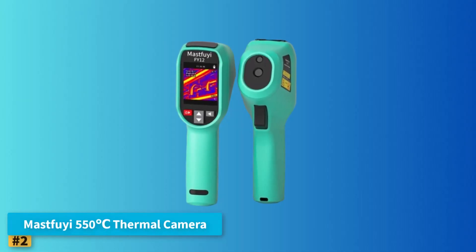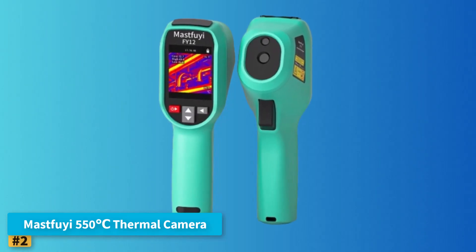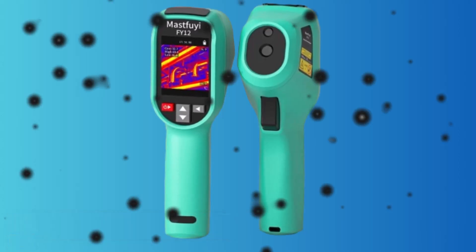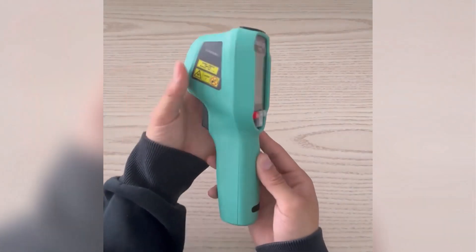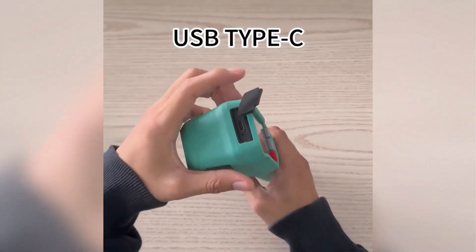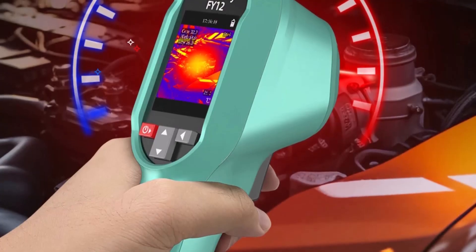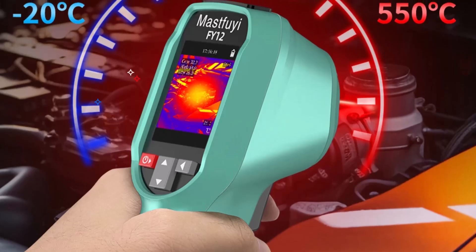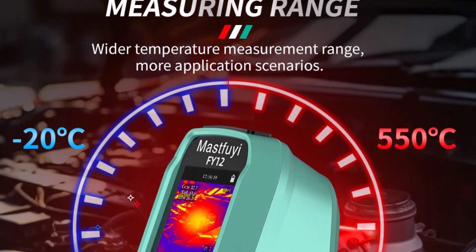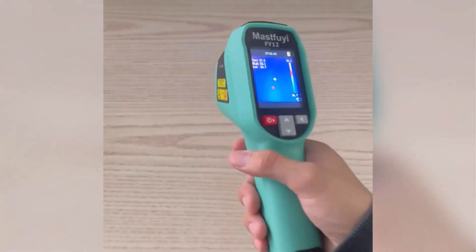Number 2: MastFUI 550°C Thermal Camera. The MastFUI 550°C Thermal Camera is a practical handheld infrared imager designed for accurate high-speed heat detection in diverse environments. With its capability to detect temperatures at an impressive 57,600 points simultaneously, it ensures that no temperature variation goes unnoticed, making it an ideal tool for electricians, maintenance professionals, and technicians.